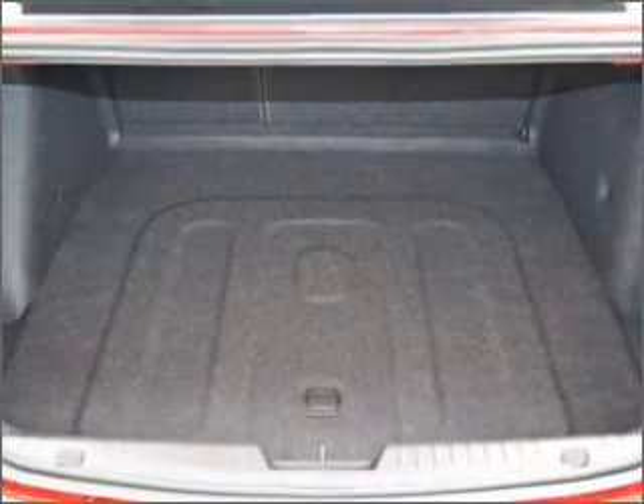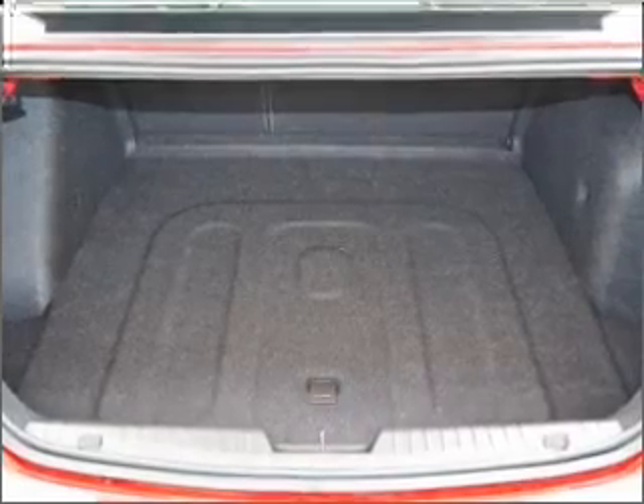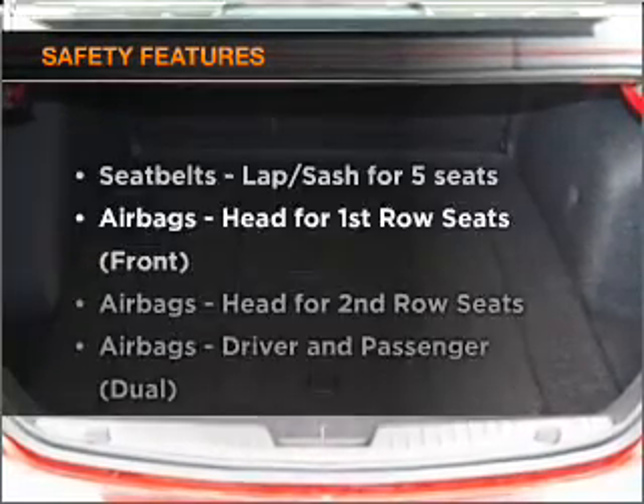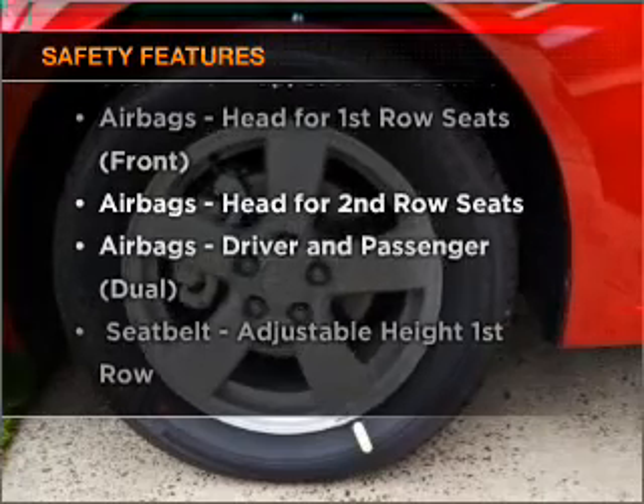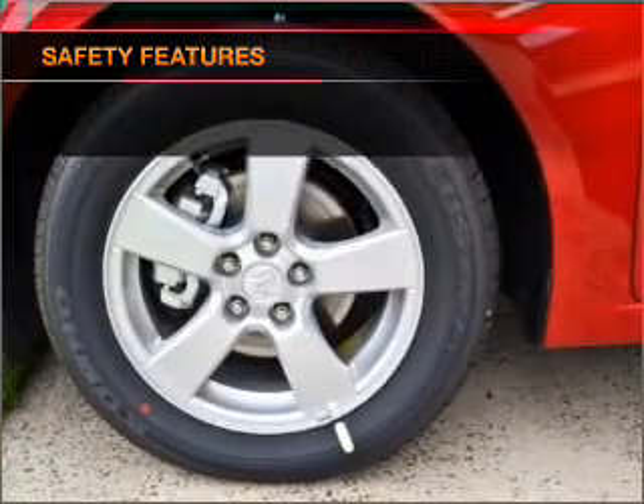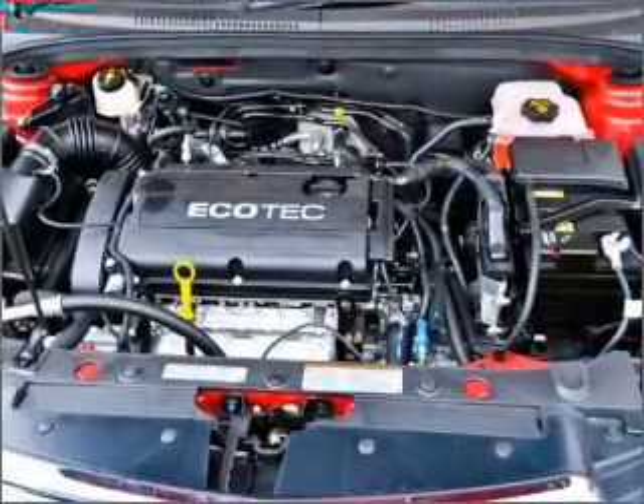You will appreciate the safety feature of anti-lock brakes. Safety is often a big concern, and if it is important to you, know this car comes equipped with the right safety equipment. Contact us to get behind the wheel today.